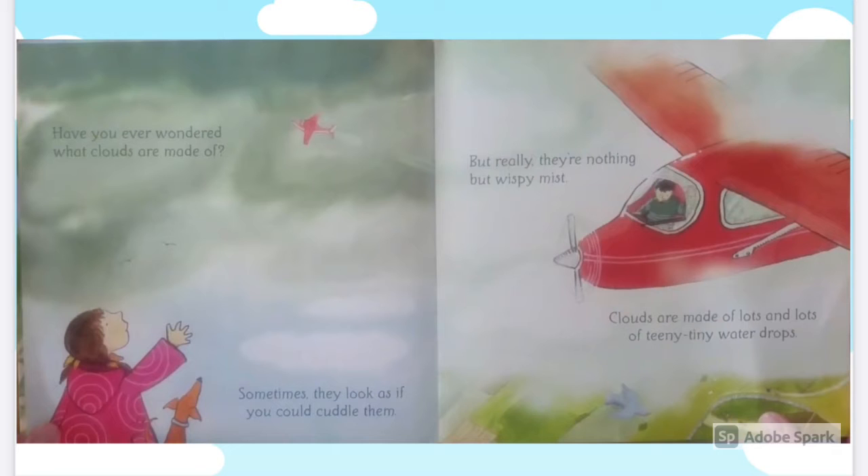Have you ever wondered what clouds are made of? Sometimes they look as if you could cuddle them, but really they're nothing but wispy mist. Clouds are made of lots and lots of teeny tiny water drops.